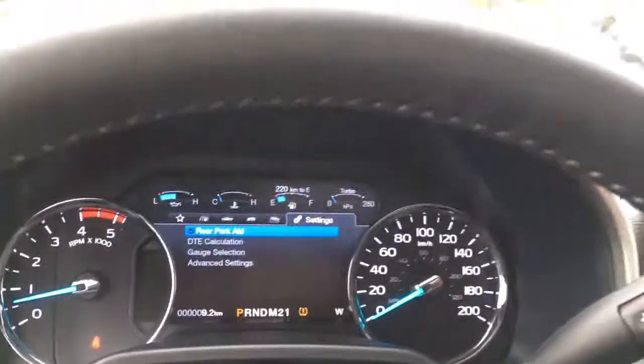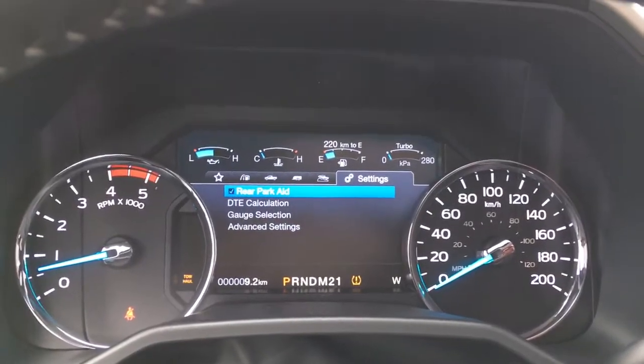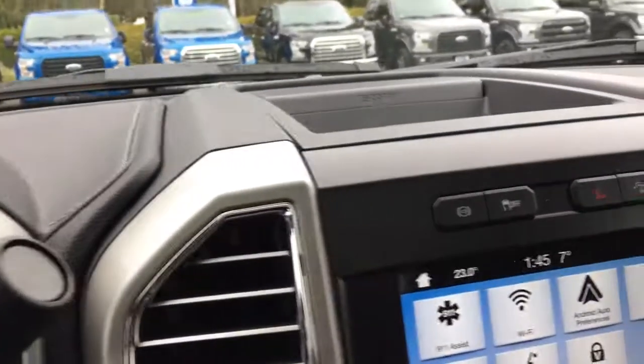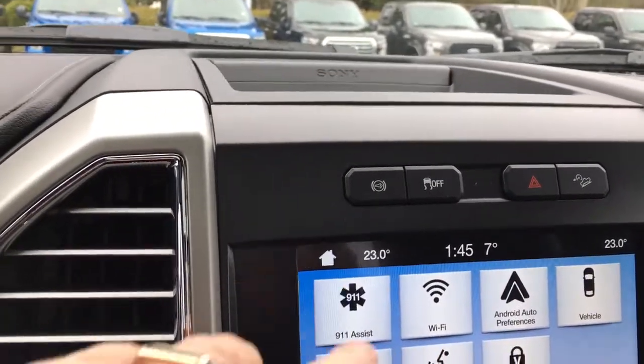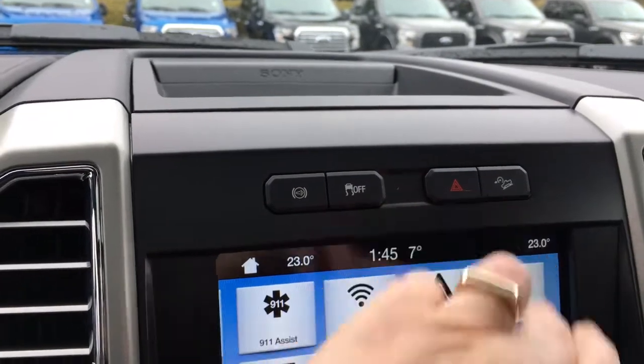You have an automatic shifter with tow/haul on the end of it — just push it and you'll see it to the left of the odometer reading. In the center, we have some storage up above, and we have exhaust brakes, traction control, hazard lights, and hill descent.